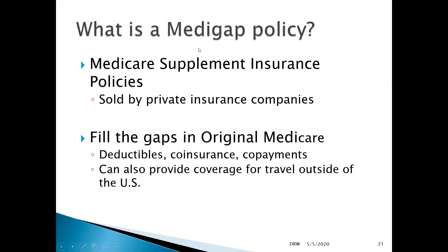The Medigap policy is the supplemental insurance policy. Supplemental plans only apply if you choose original Medicare. They are sold by private health insurance companies, and they fill in the gaps for original Medicare — covering deductibles, some coinsurance, copayments, and they also provide coverage for travel outside of the United States.